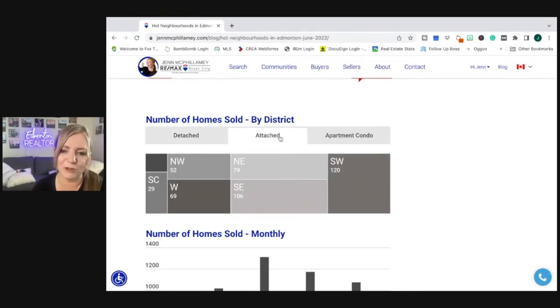Moving on to attached — those half duplexes, residential attached. Central was so small it doesn't even show the number; you have to mouse over it, so 13. And Southwest, 120. The Southwest is killing it for sales.